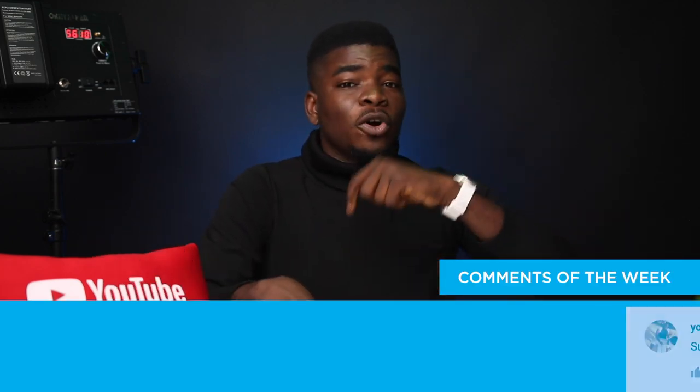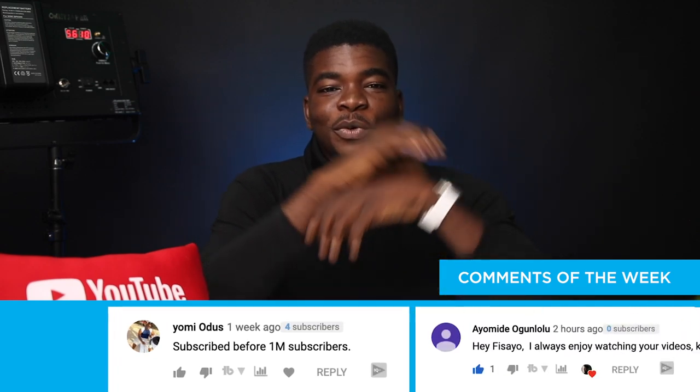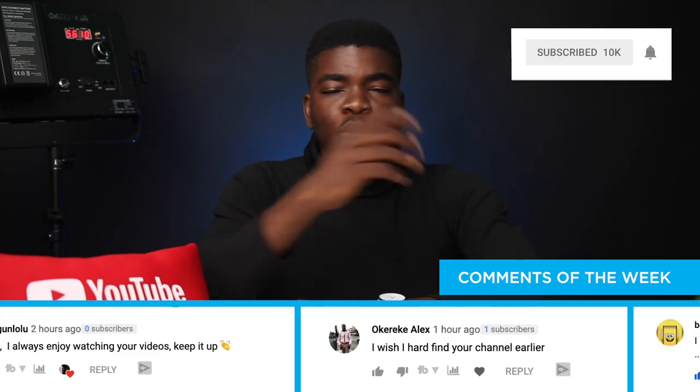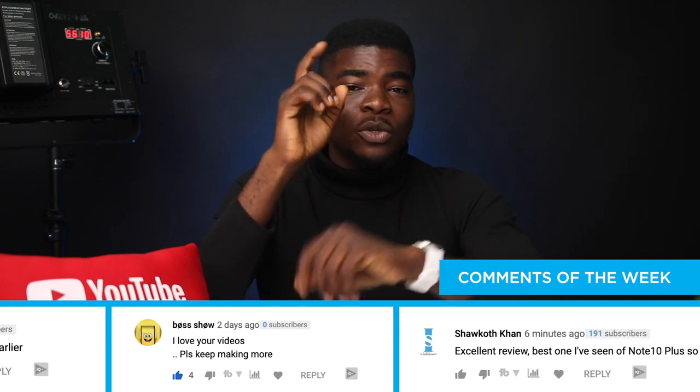What are your thoughts on this video? Hit the like button if you enjoyed it and drop a comment below if you have any questions. Don't forget to subscribe and hit the bell icon to be notified when I drop a new video. Thank you so much for watching and I'll talk to you guys in my next video.